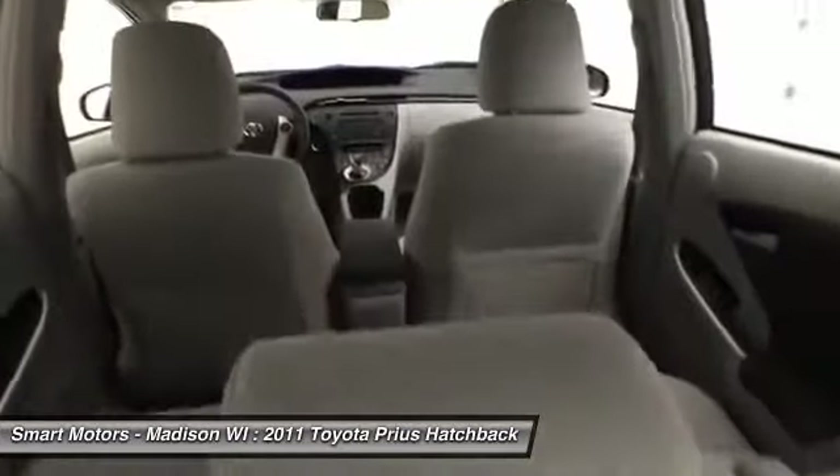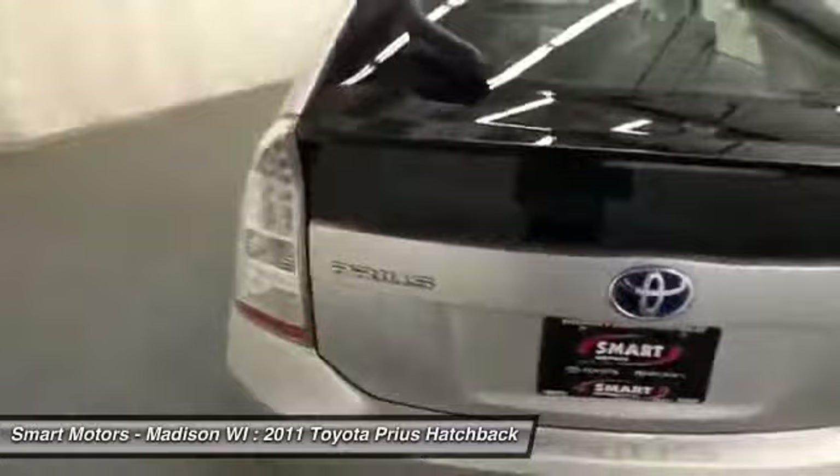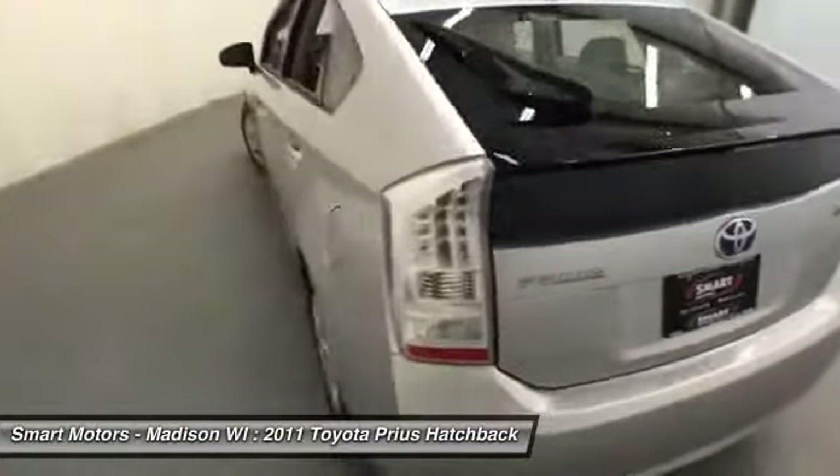This one-owner Prius has been well-maintained by our expert technicians. You'll be impressed by this nice and clean Prius, so contact our sales team to schedule a test drive.